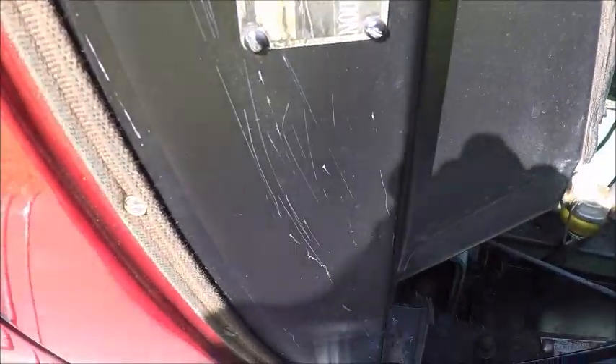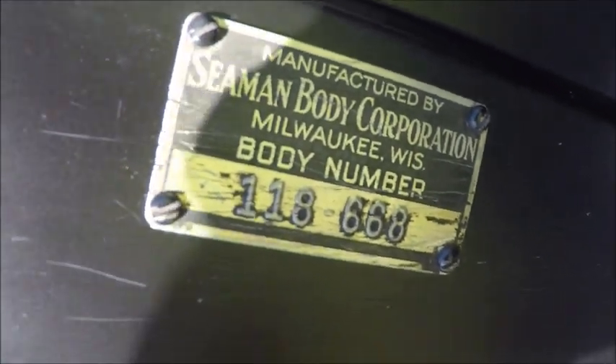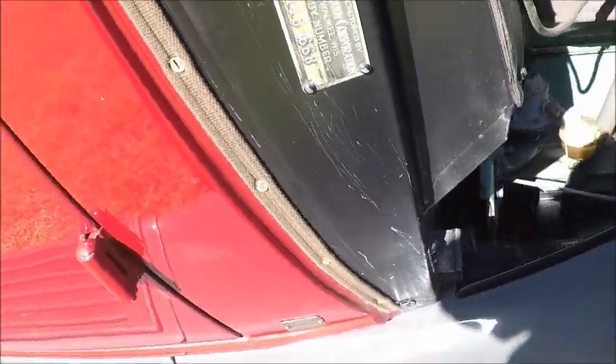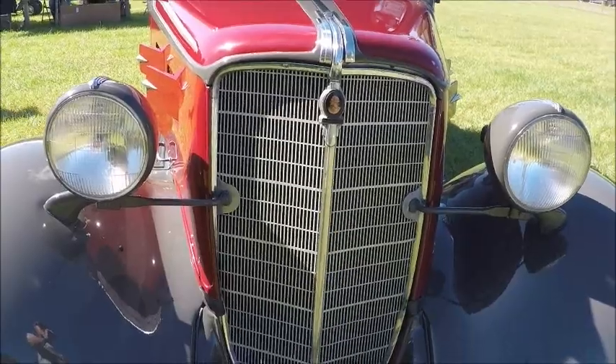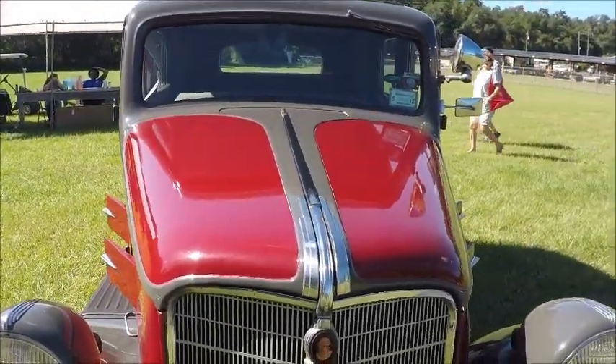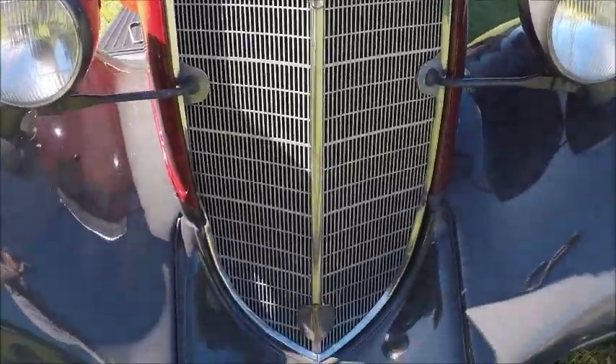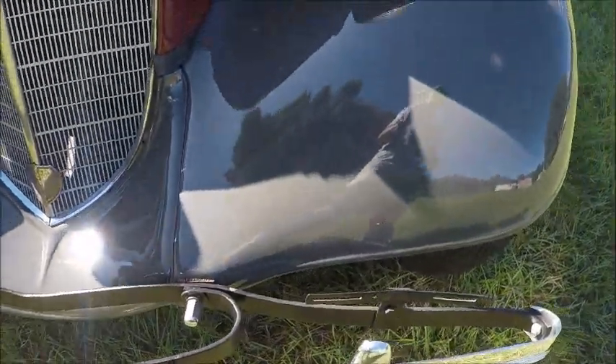This is very interesting — the body is made by Seaman Body Corporation, Milwaukee, Wisconsin. Now I don't know whether this was common practice or whether this is a special order car that had a special body. I have a feeling that may be the case. That's a very interesting car.